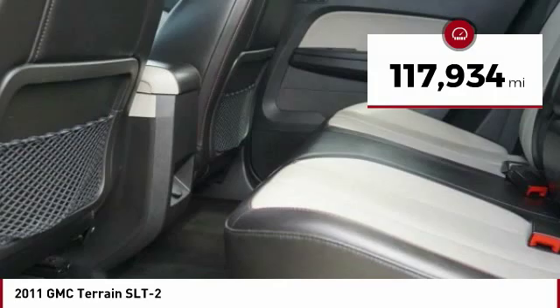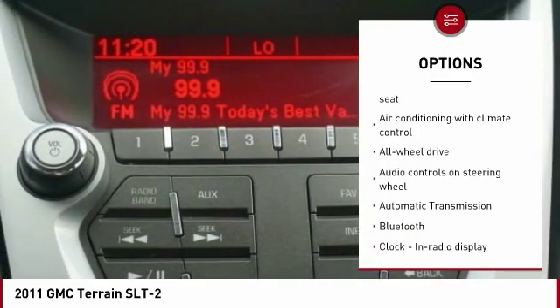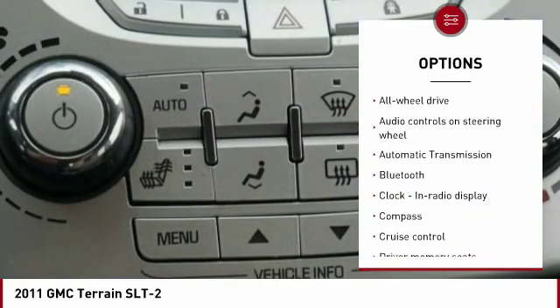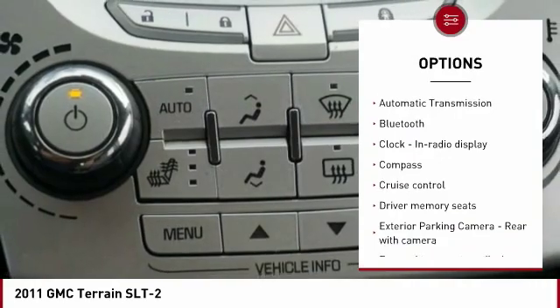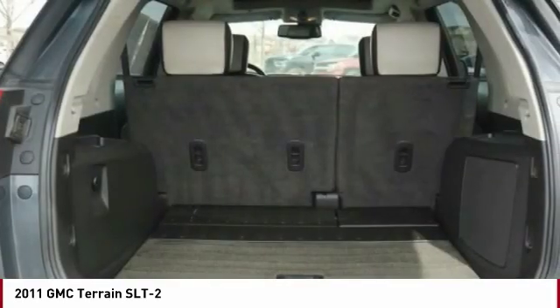Here are some of this vehicle's great options: traction control, remote engine start, all-wheel drive, Bluetooth, passenger airbag, automatic transmission, tilt and telescopic steering wheel, cruise control, trip computer, and remote power door locks.